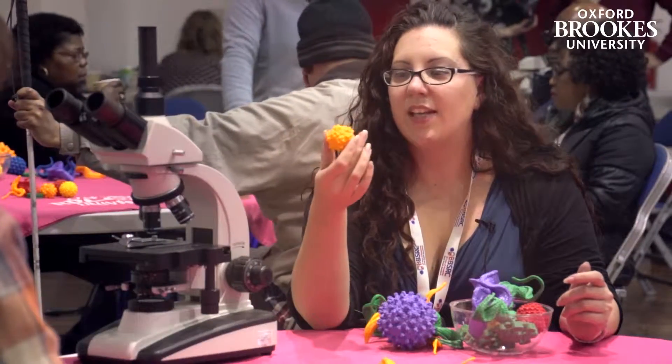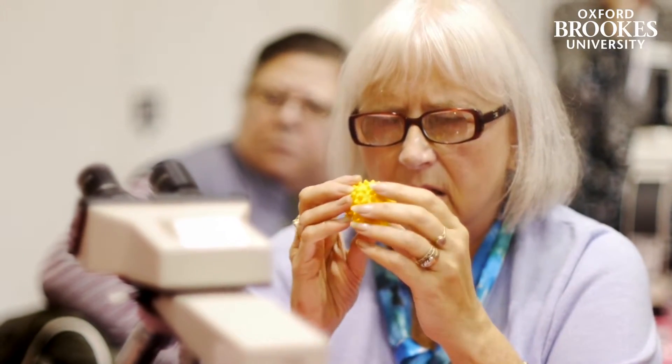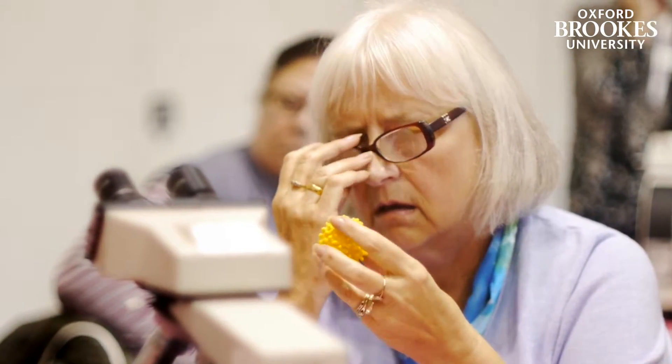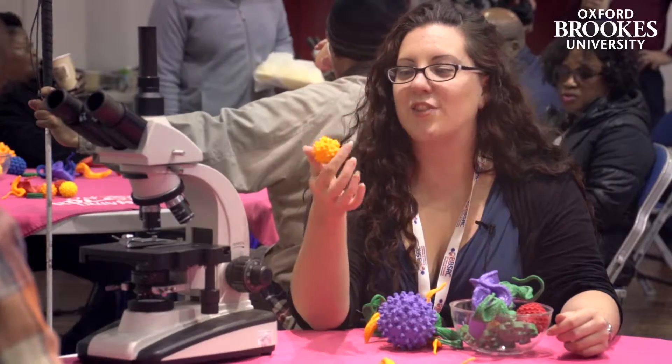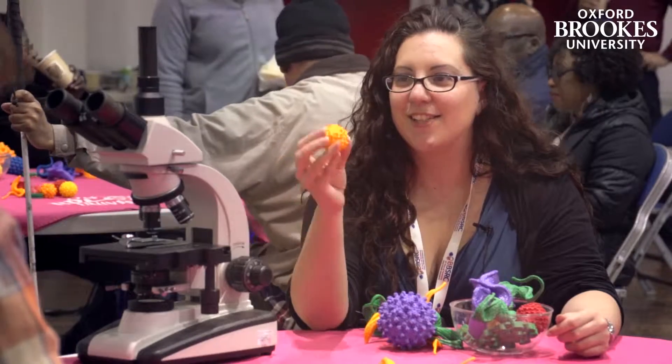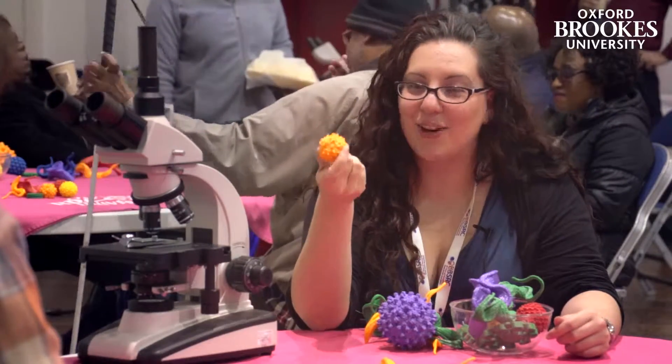This virus here is adeno-associated virus. If you were to take an average human and make it the same magnification as this virus, the human lying down would stretch from London to Athens. This is 1.5 million times magnification. It's really quite incredible.